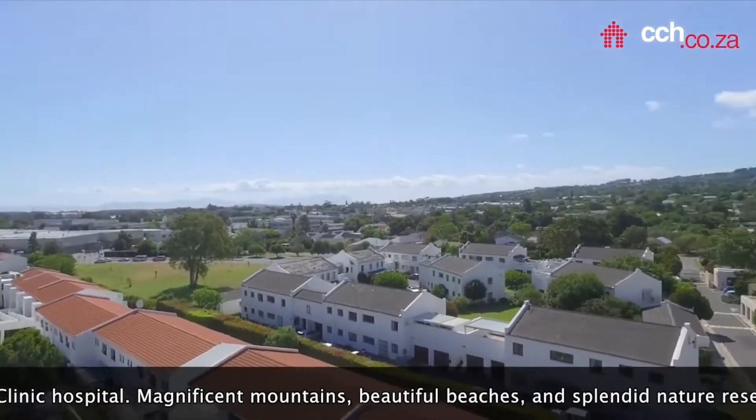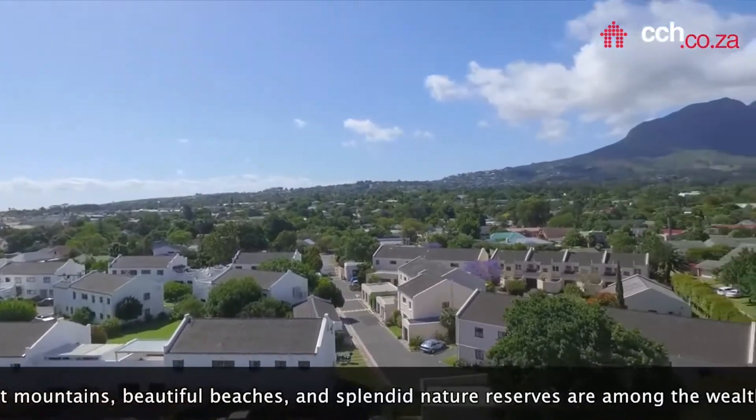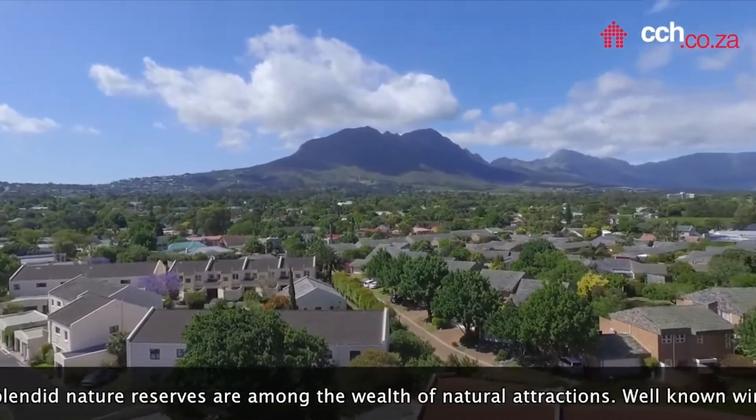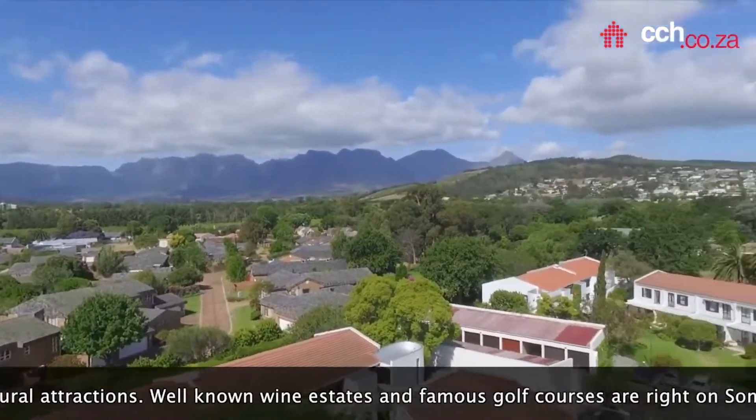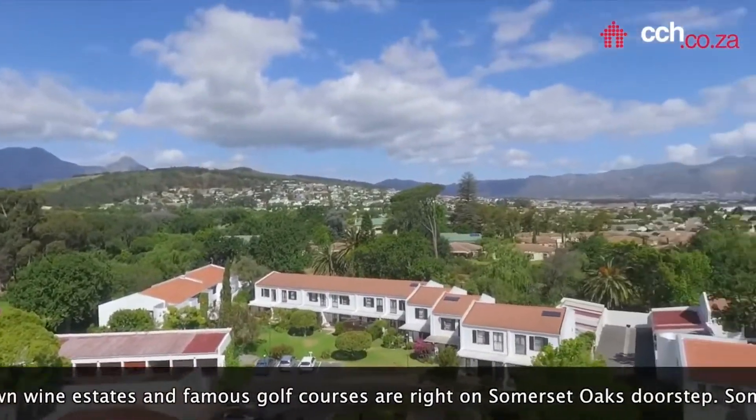Magnificent mountains, beautiful beaches and splendid nature reserves are among the wealth of natural attractions. Well-known wine estates and famous golf courses are right on Somerset Oaks' doorstep.